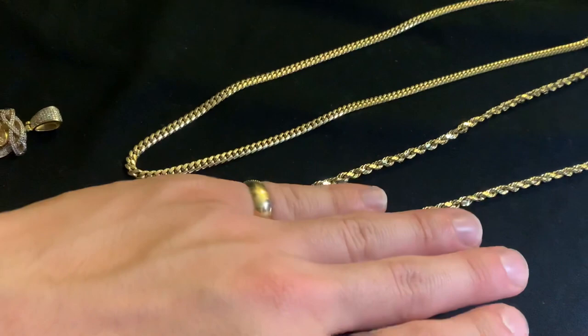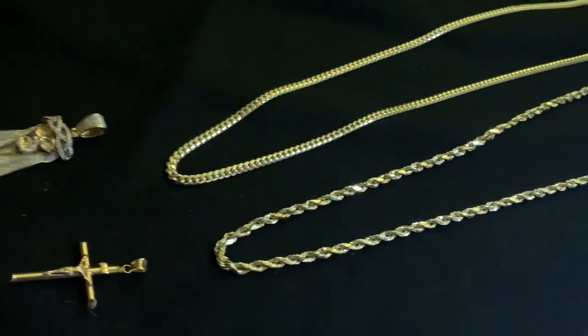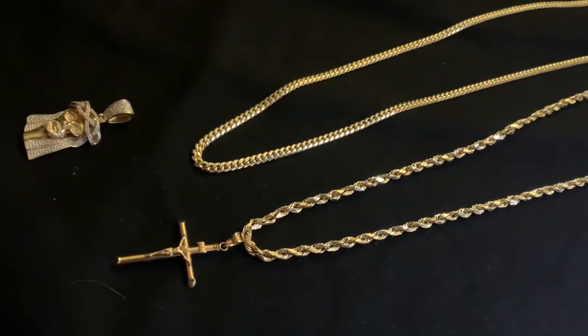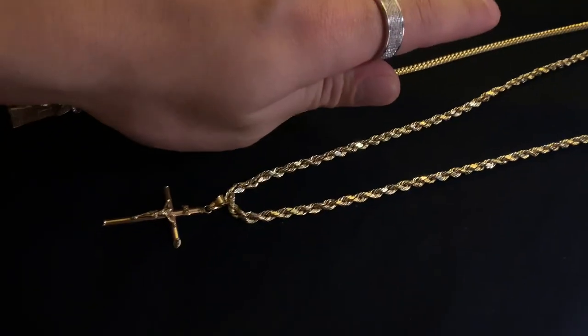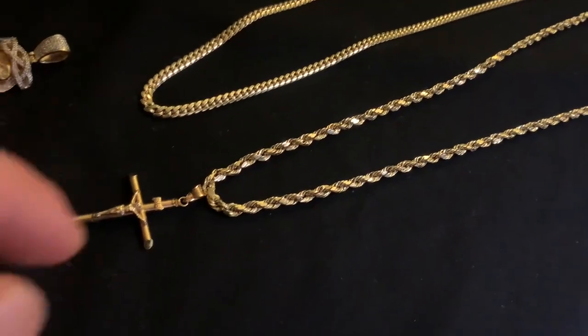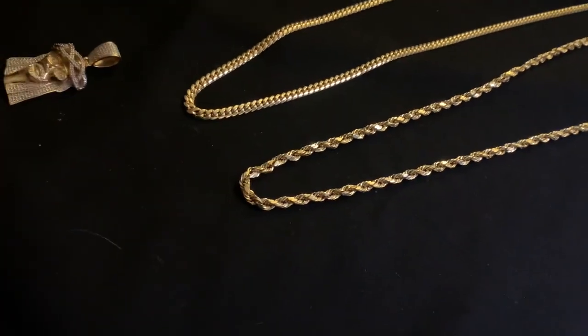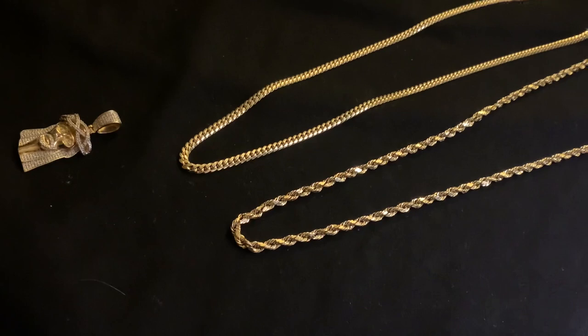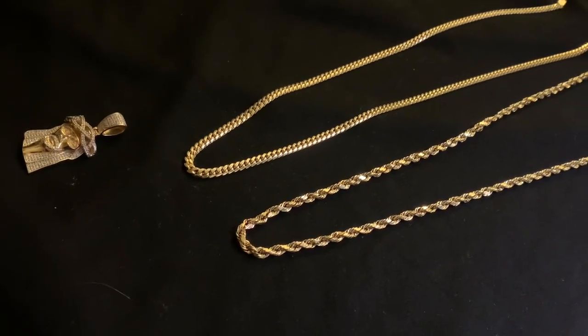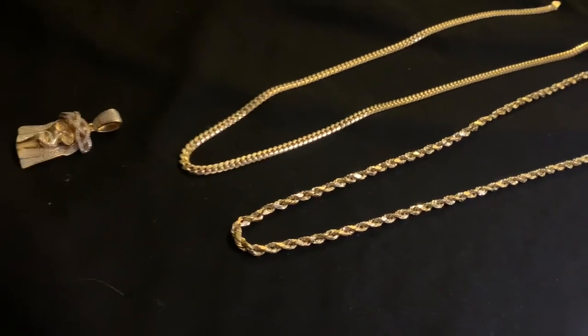4mm rope, 4mm Miami Cuban — it's up to you. If they have a pendant on it, would you wear this every day? For me personally, it's nice sometimes, but I couldn't really wear that every day, because I wouldn't want such a thick, flashy rope chain like that all the time. Even though there's a 5mm 14-carat diamond rope chain coming — 22 inches is coming.